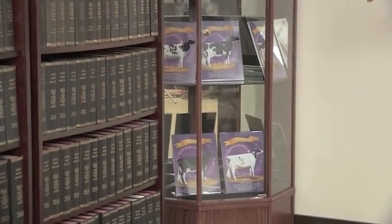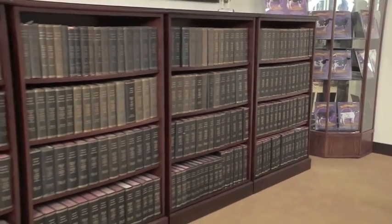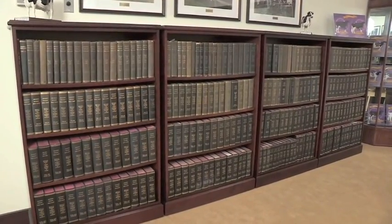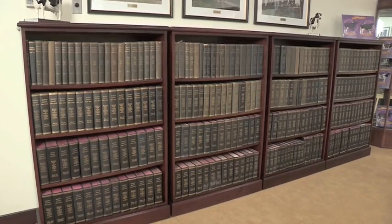Moving over here, of course, these are the herd books. We don't publish actual physical herd books anymore, but these are in order with every cow that was registered starting in 1885, right up through the 70s, all in these books here.